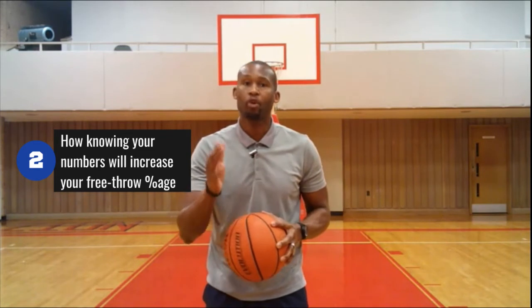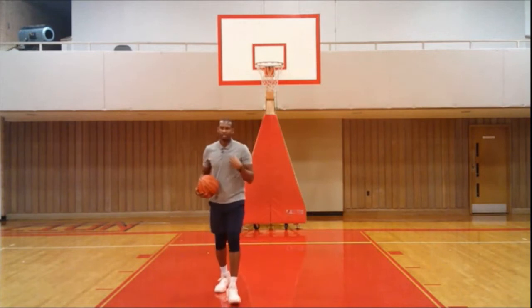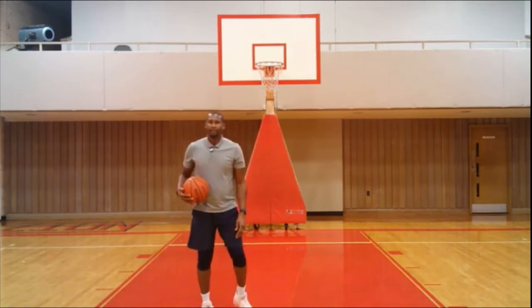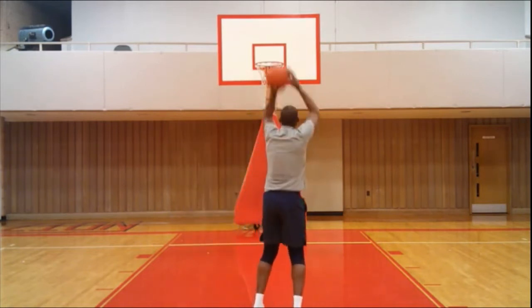Now let's talk about how knowing your numbers while shooting free throws will increase your free throw shooting percentage. The average free throw shooter shoots around 70 to 80 percent, with low 70s being an adequate to good free throw shooter, up to 85 percent being a really great shooter. Very rarely somebody will shoot 90 percent — if they do, that's like all-time best. I was always a 77 to 78 percent free throw shooter in games. That's really good.